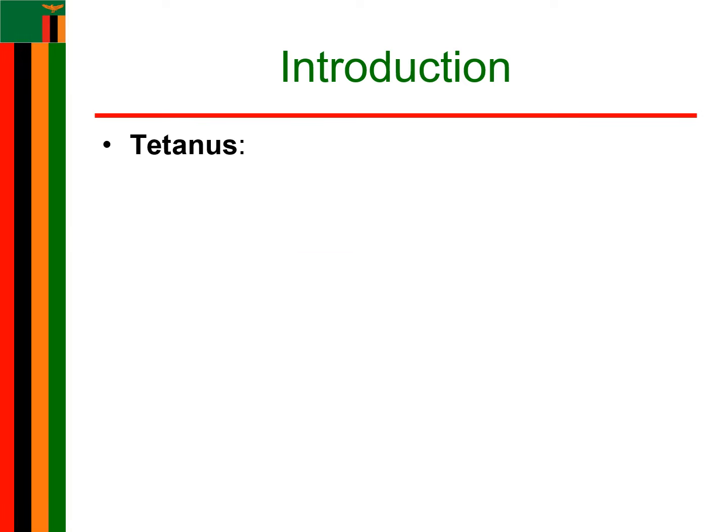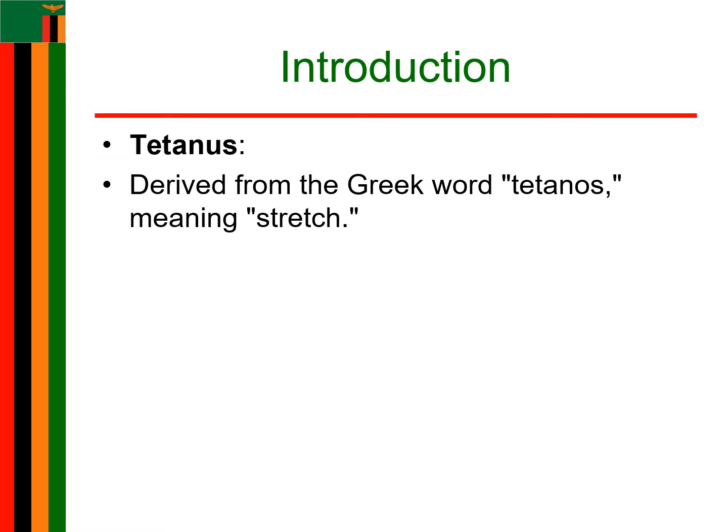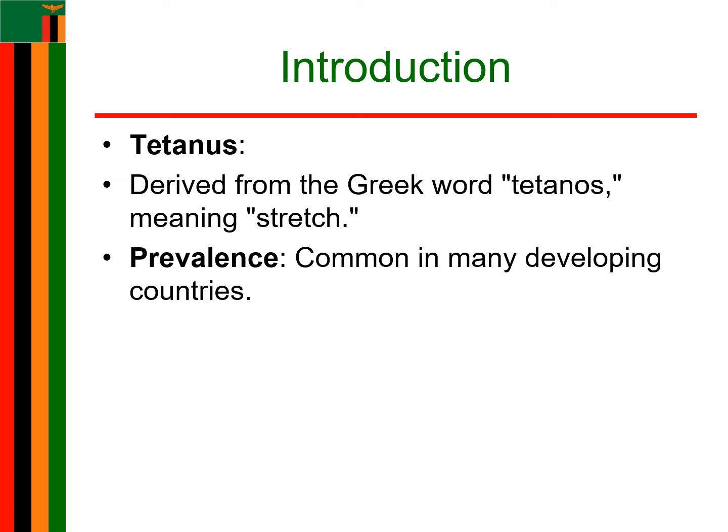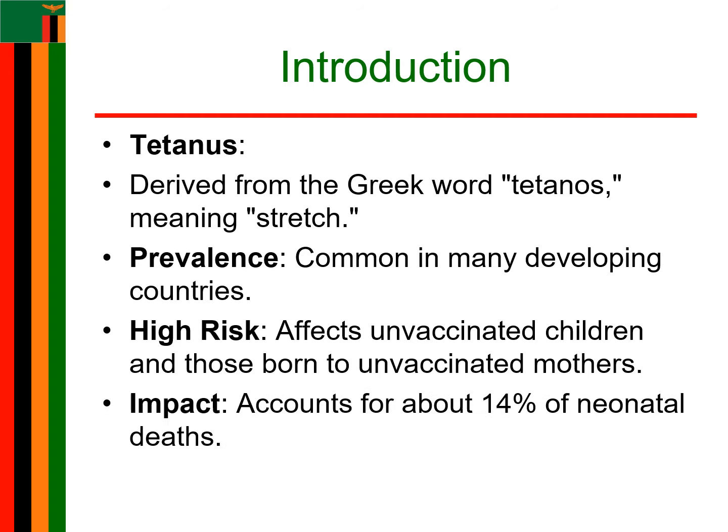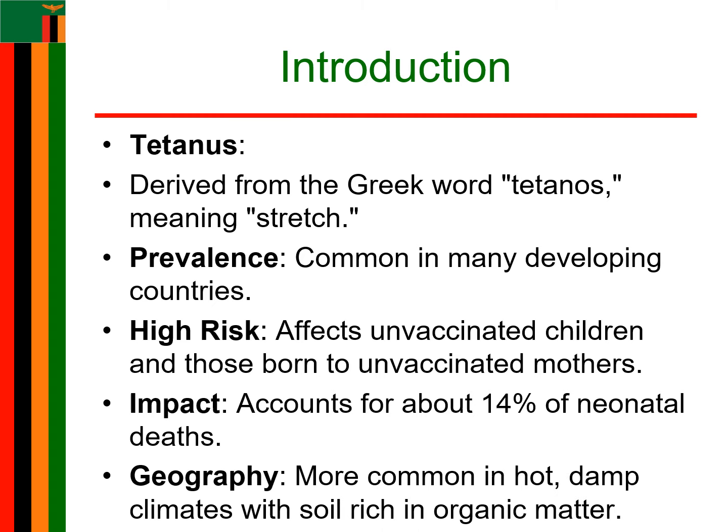Tetanus was derived from a Greek word, 'tetanus,' which means stretch. It is common in many developing countries, with the highest incidence in unvaccinated children and children born from unvaccinated mothers. It is responsible for about 14% of neonatal deaths. It occurs worldwide but is more common in hot, damp climates with soil rich in organic matter.